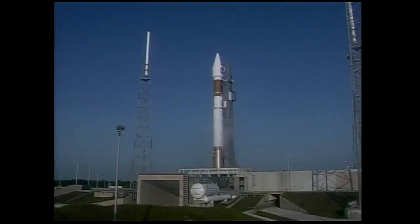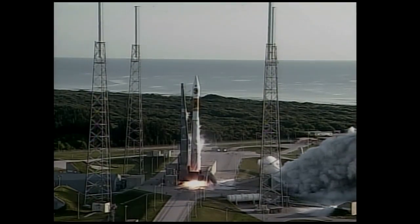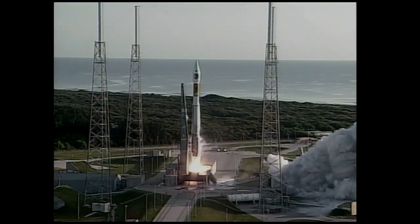Five, four, three, two, one. Ignition and liftoff of the Atlas V rocket with MRO.